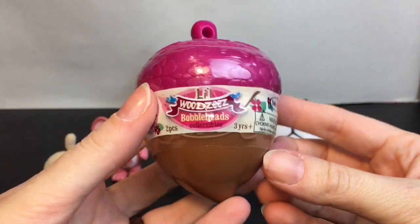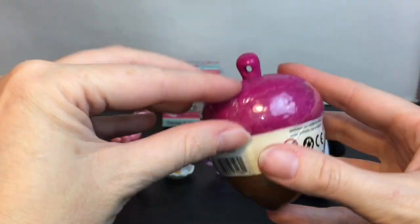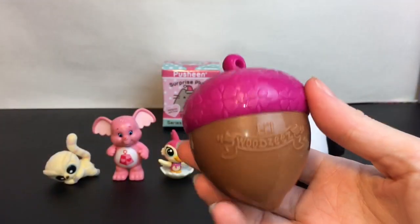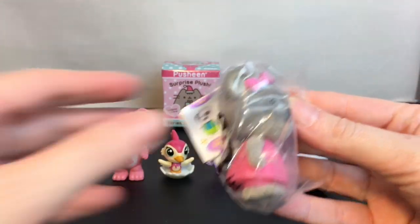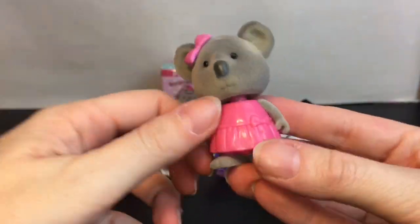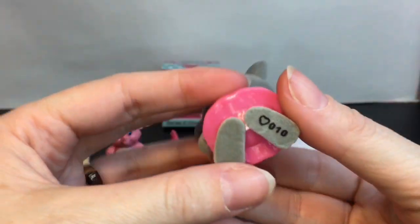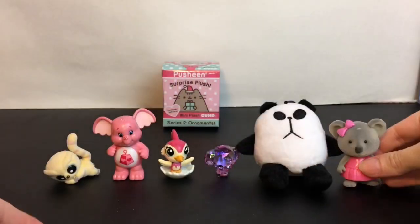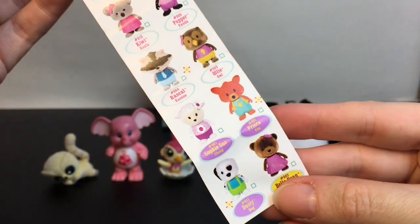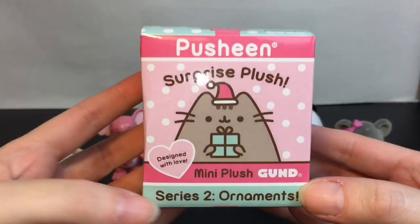We're down to two more surprises. Let's open this Little Woodsies acorn series one. I just love the container it comes in. We have a magenta one — and inside we have a little koala bear! She's cute; she has a little bow and dress. These are flocked, their arms move, and they're the bobble heads. I know they make a whole koala family. We have another figure — her name is Kiwi Koala. I also like the raccoon ones!